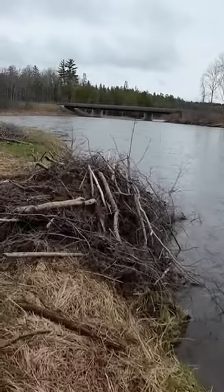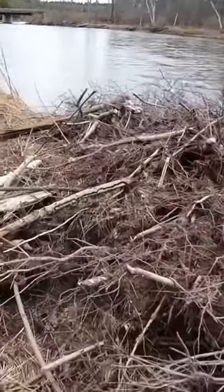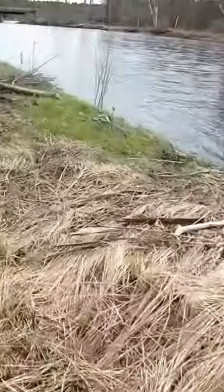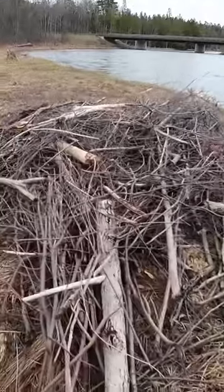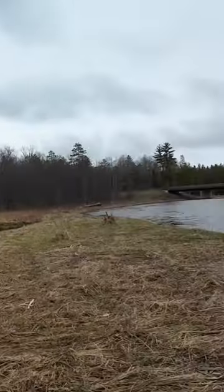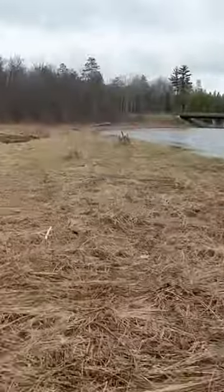Here, this is a small little beaver dam that's fresh — looks like it hasn't been here for too long. This is his cut pile. He's been bringing a lot of the sticks and twigs of the forest over there and building his little humble abode right there.